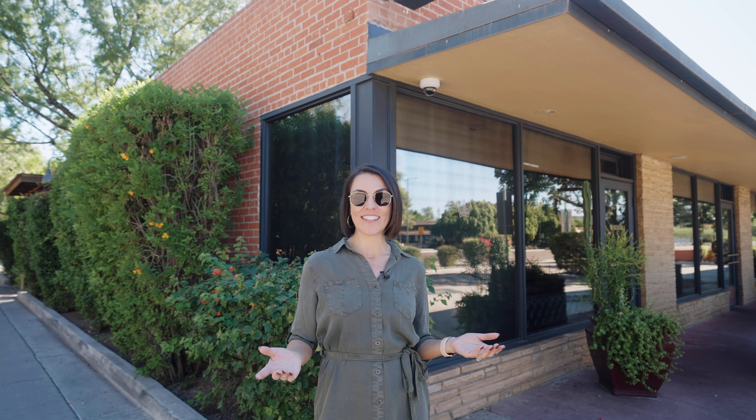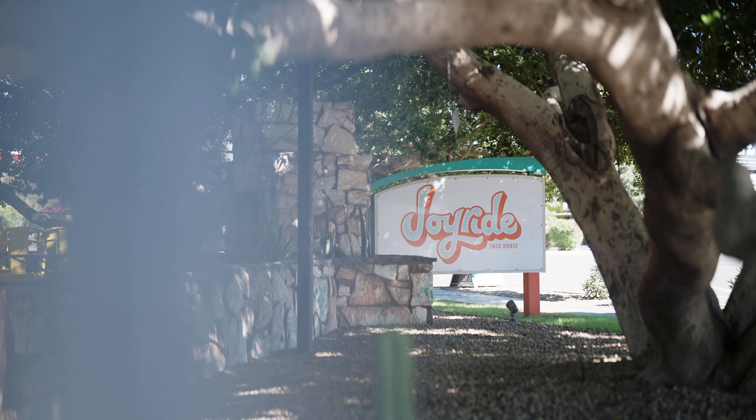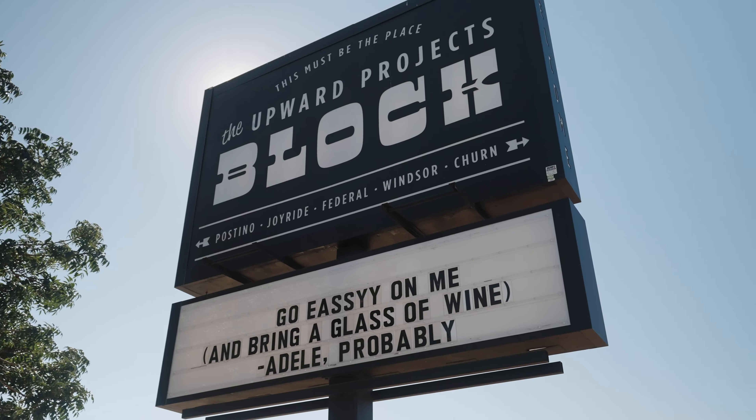I'm standing in front of Windsor Restaurant. This is home to some of the best restaurants in central Phoenix. If you want wine, check out Postino. Pizza, Federal Pizza. Tacos, Joyride Tacos. It is all perfection.